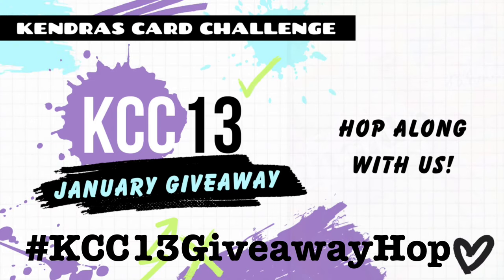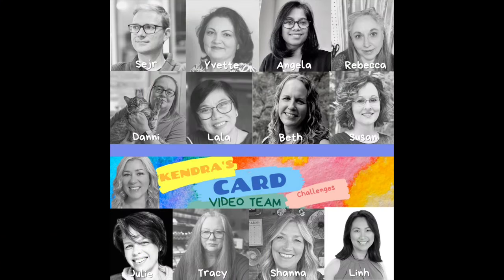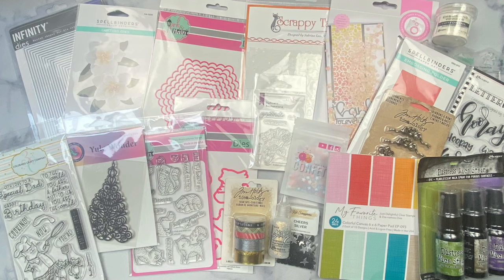Hello and welcome to the Kendra's Card Challenge number 13 giveaway video hop. The video design team members are sharing the card making process for each of the 15 cards made with the Challenge 13 sketches. There will be a giveaway prize for this video hop where you can have a chance to win all of these amazing card making supplies that you see here, so make sure you complete the form that's linked in the description box below to enter to win.